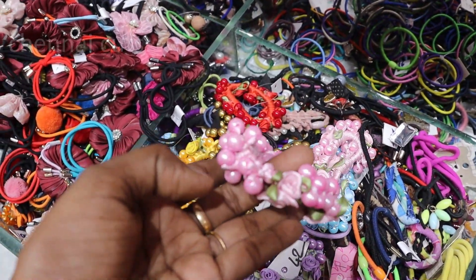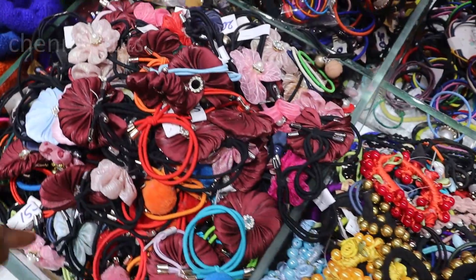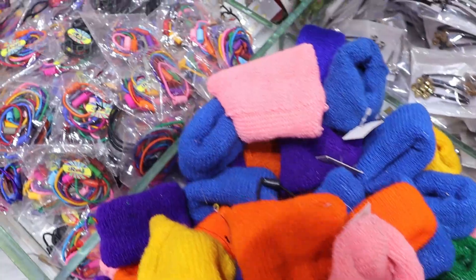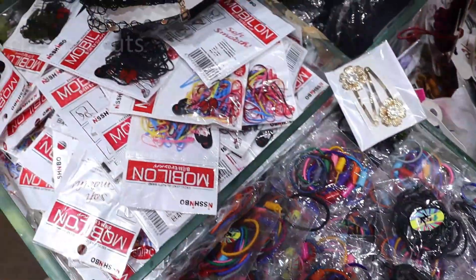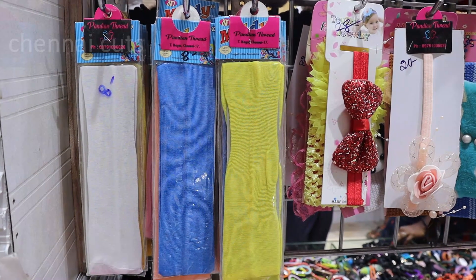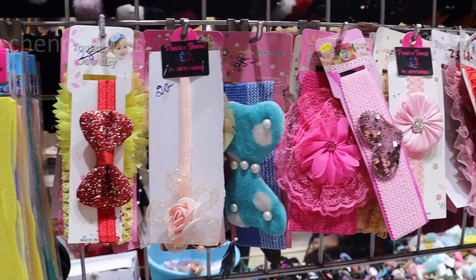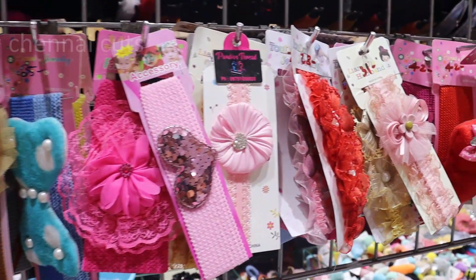You can use band and bracelet. You can use band and clips.